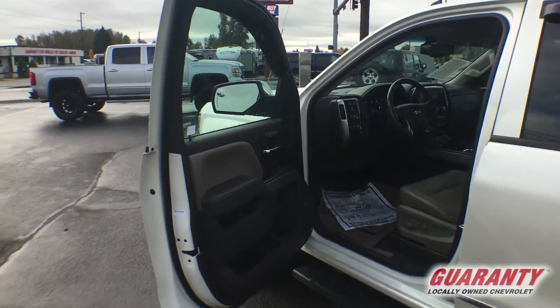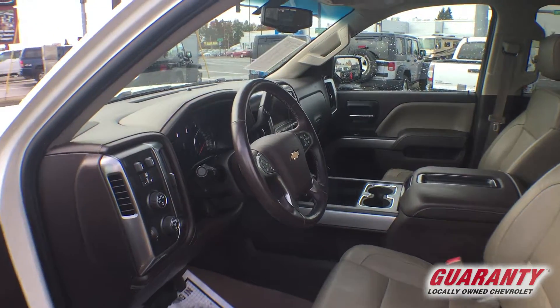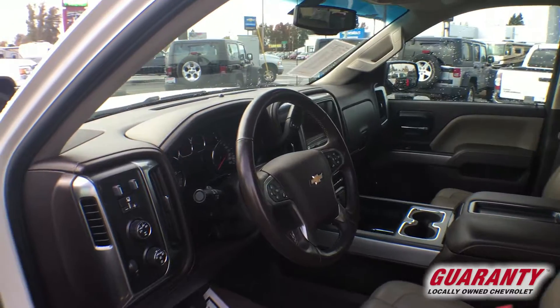It has the full trailer towing package with the 3.42 rear axle ratio. It will allow you to tow up to 9,500 pounds. Tow haul mode. Heated steering wheel.